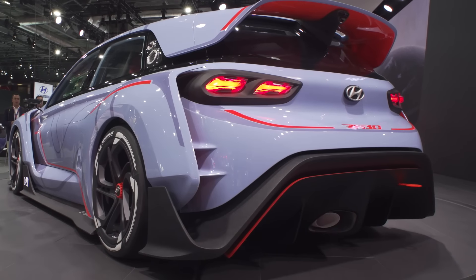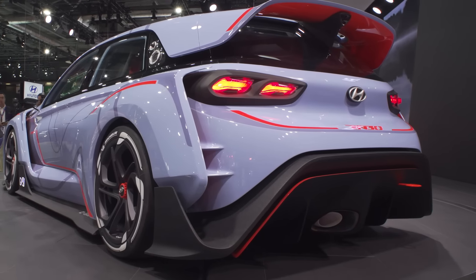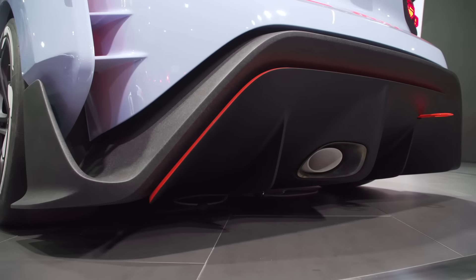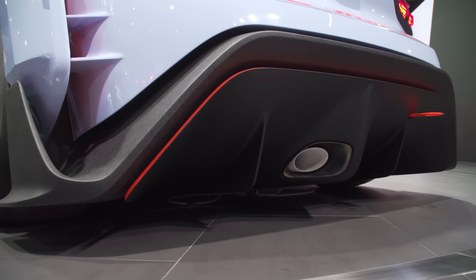Check out this rear end — it looks amazing. Hyundai's used a massive spoiler here to add downforce. There's ground effects, and tucked in underneath there are the exhausts.